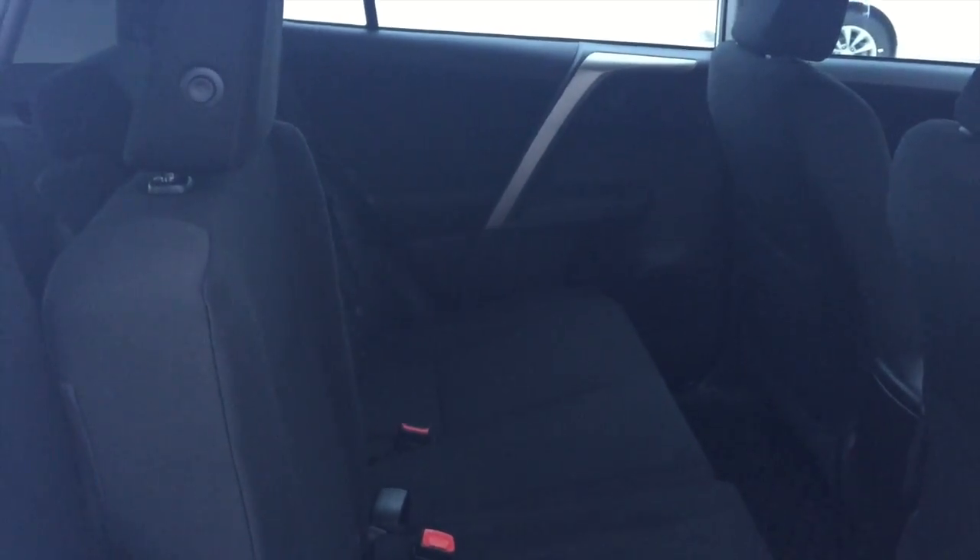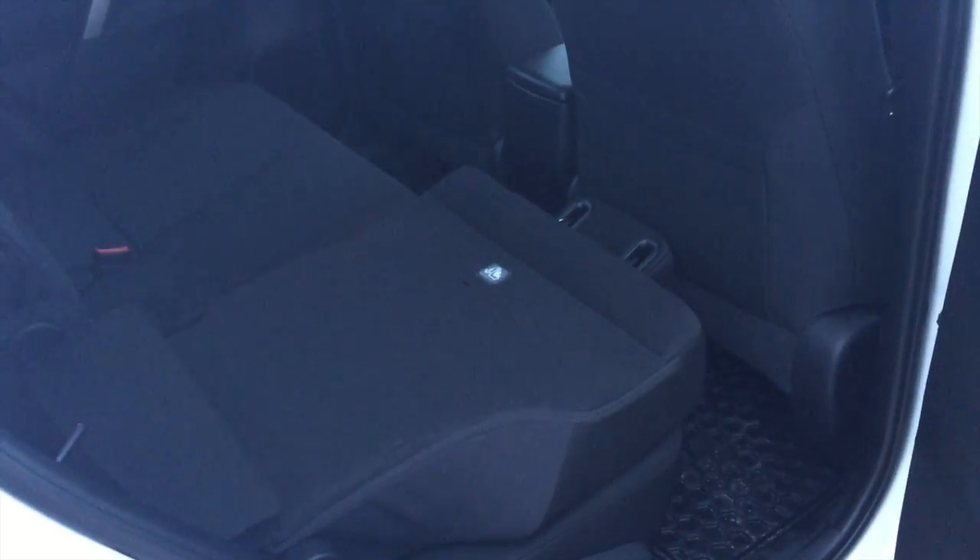Toyota has developed a smart feature in the back seat. When I push this button, the headrest goes down. That's nice for two reasons: number one, it will limit obstruction in your rearview mirror, and when you want to fold the seat downwards, you don't have to worry about the headrest hitting the back seat.